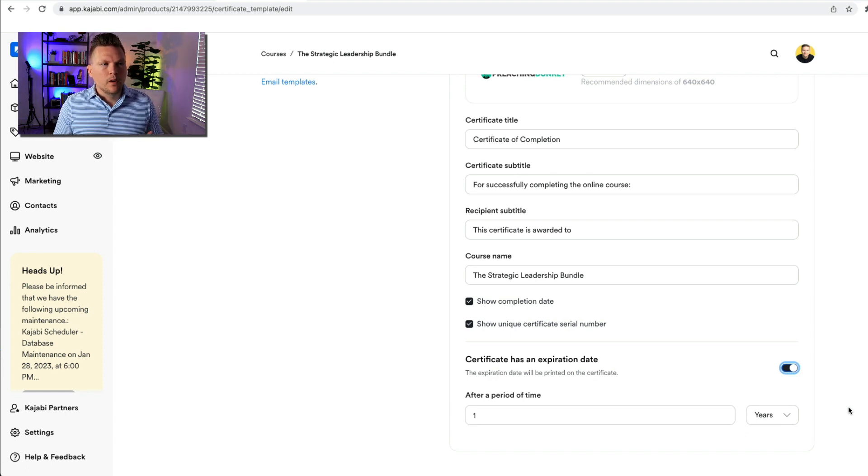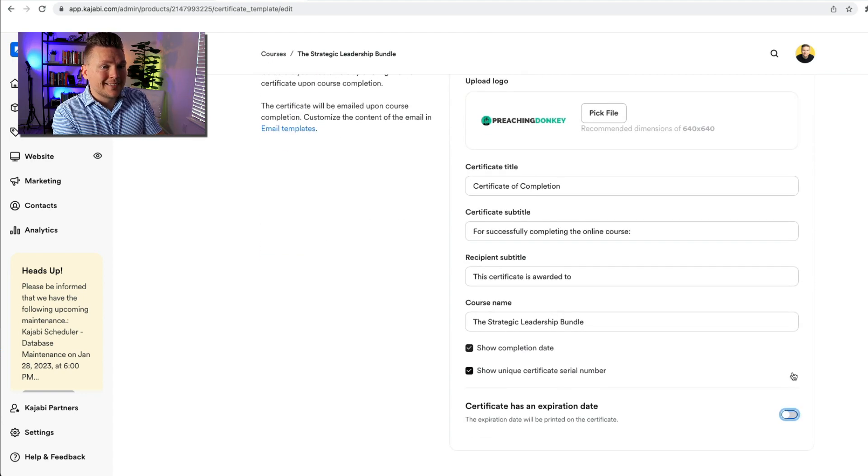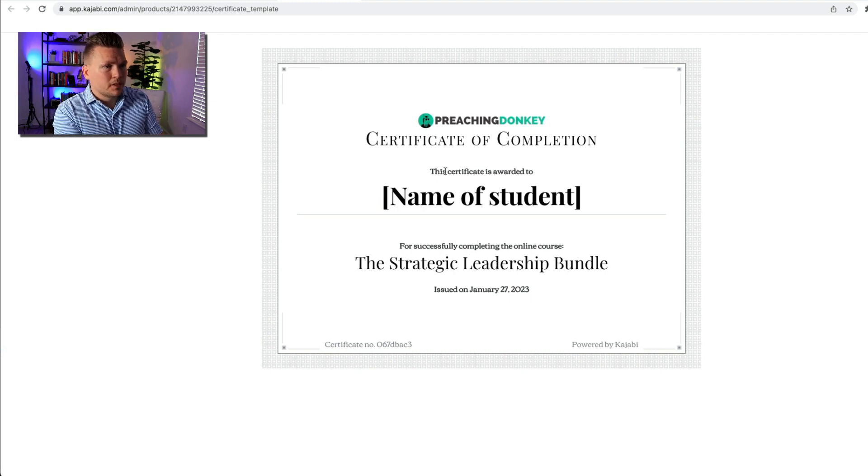A certificate can also have an expiration date — you can turn this on if it's something that rolls, like they need to re-up. Think of this in terms of a CPR certification, which only lasts a year or maybe six months and then you have to do it again. For me that's not the case, so I'm going to toggle that off and leave it as is. Now we are going to preview what this looks like — the certificate of completion, awarded to the name of the student really big and beautiful, for successfully completing the online course the Strategic Leadership Bundle, issued on January 27, 2023. That is pretty cool.